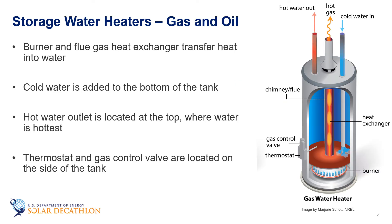Gas and oil water heaters typically have a burner underneath the water tank which provides heat. Flue gases from combustion are vented through a chimney that goes up through the center of the tank. As cold water is added at the bottom, it is heated by the burner and by the hot exhaust gases, so the hottest water is at the top and the hot water outlet is located there. A thermostat and gas valve on the side of the tank allow users to set a hot water set point and measure the water temperature to determine how much heat is needed.